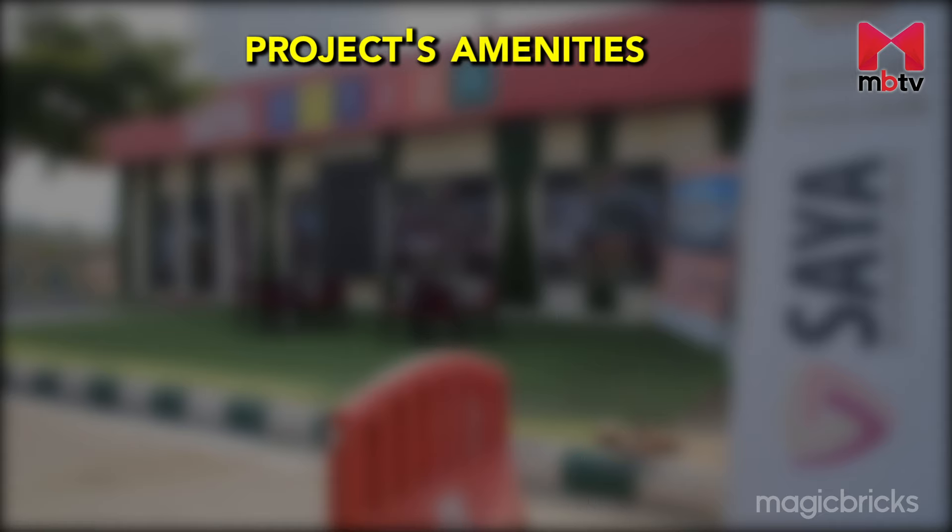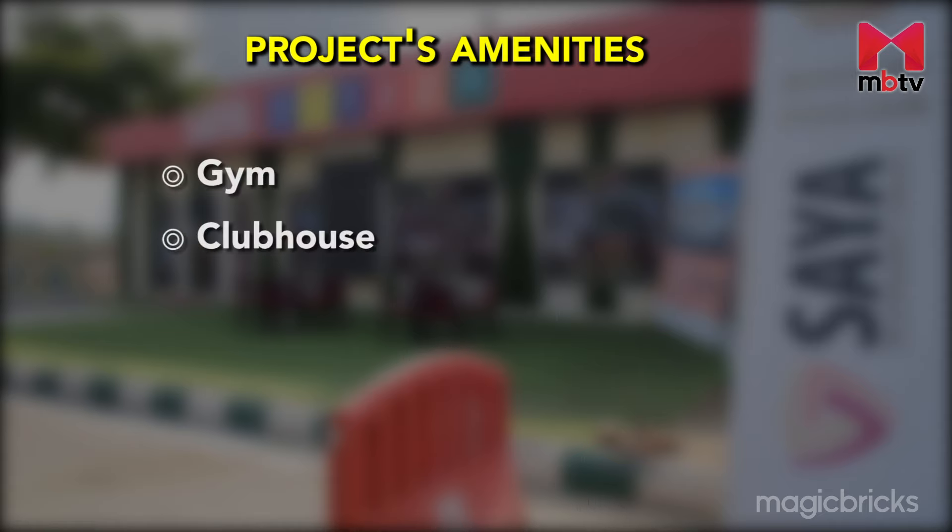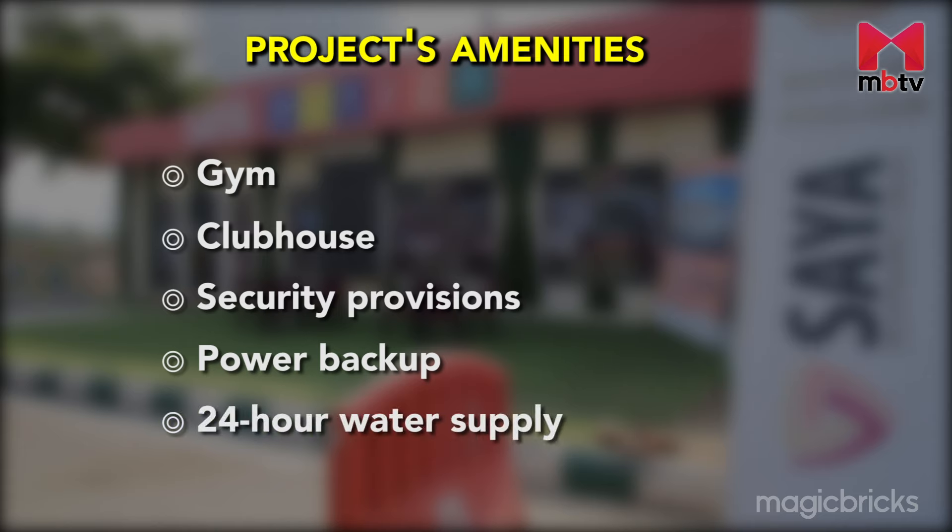Talking about the amenities, the project has a gym, clubhouse, security provisions, power backup and 24-hour water supply. Further, a high ceiling of 25 feet gives an impressive look.